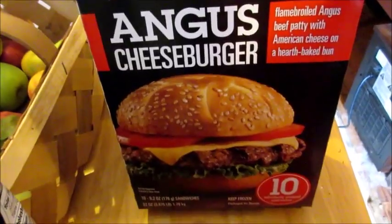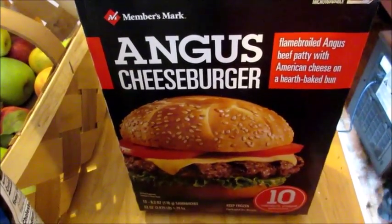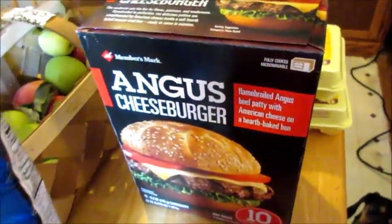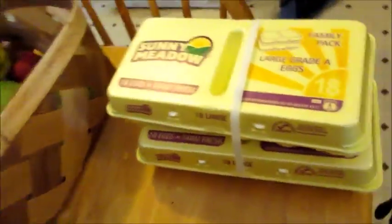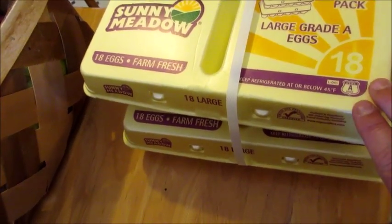Brandon loves these Angus burgers so I got these for him — it's an easy lunch, you can just pop them in the microwave and he adds pickle, tomato, ketchup. And some eggs. These two were only about $2.10 for both, so we'll see — I hope they're good.